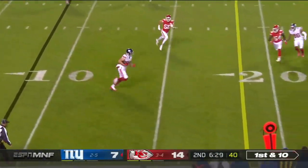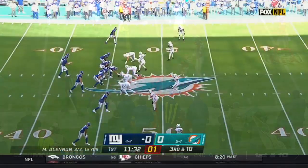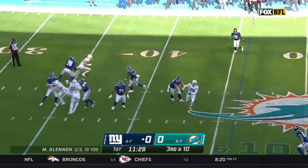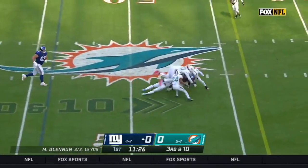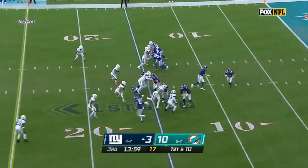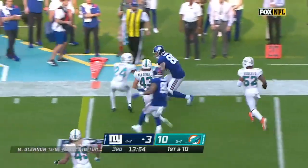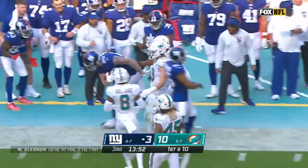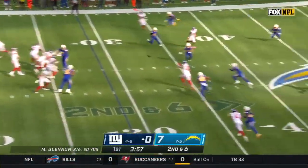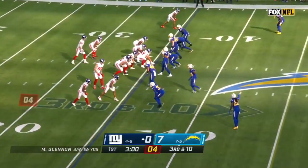Jones able to complete it to Kyle Rudolph, and he's got the first down. Third and ten, it's only a four-man rush. Jones moving, completing it at midfield — that's Kyle Rudolph, who left with a rib injury in the first half. Wide open, Kyle Rudolph picks it up and gets the first down. Three-man rush into the middle and Kyle Rudolph has the grab — third and long for the Giants.